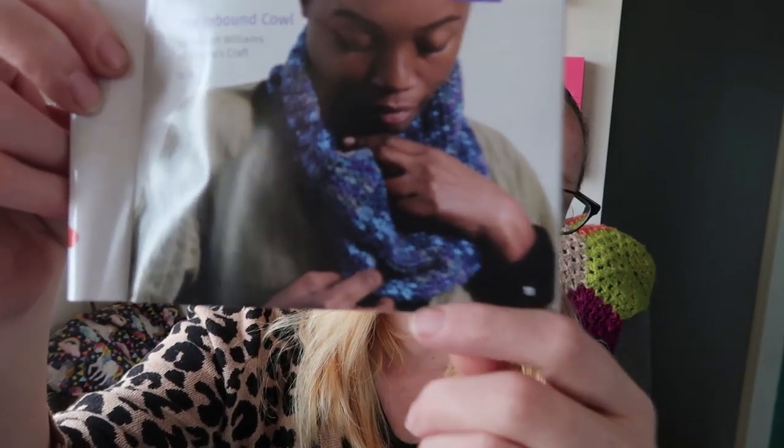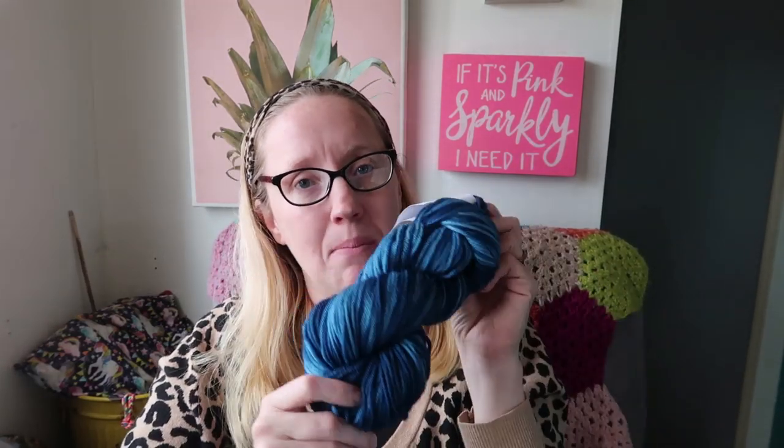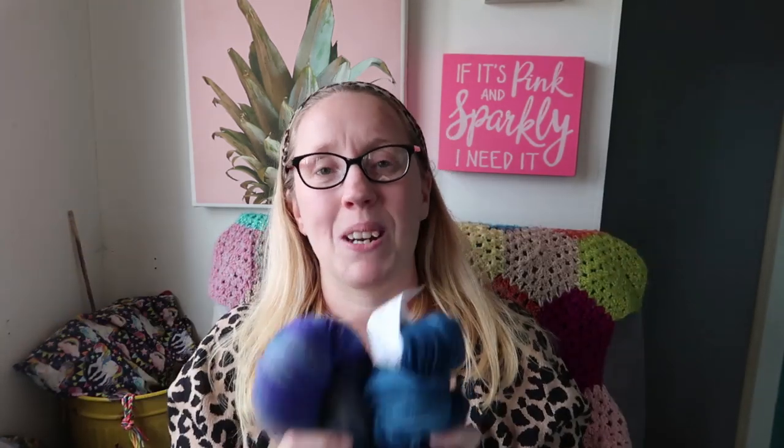Let's look at the patterns that go along with this yarn. You could make this crocheted cowl or there's a knitted cowl as well — either way you're making a cowl. You guys know I never follow the pattern so that doesn't really matter. This yarn is really really beautiful and I absolutely love it. I actually like this one a lot better than I thought I would now that it arrived.